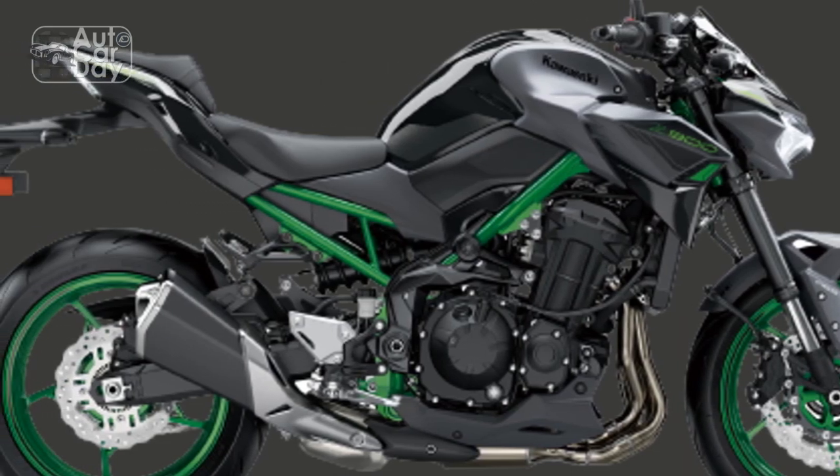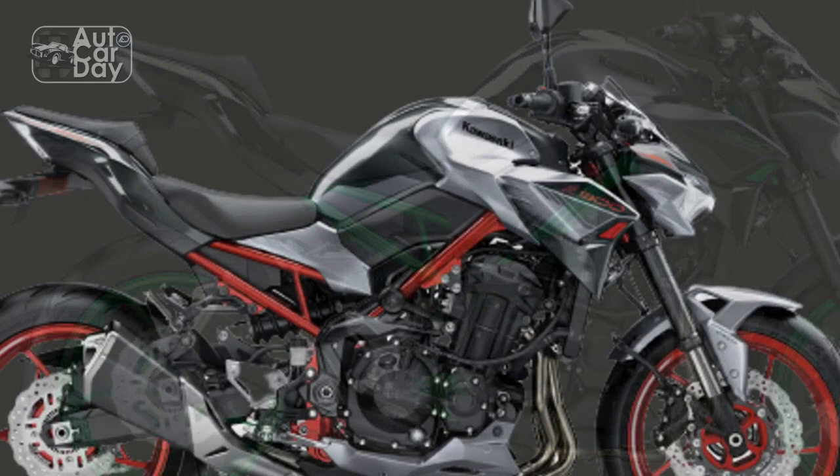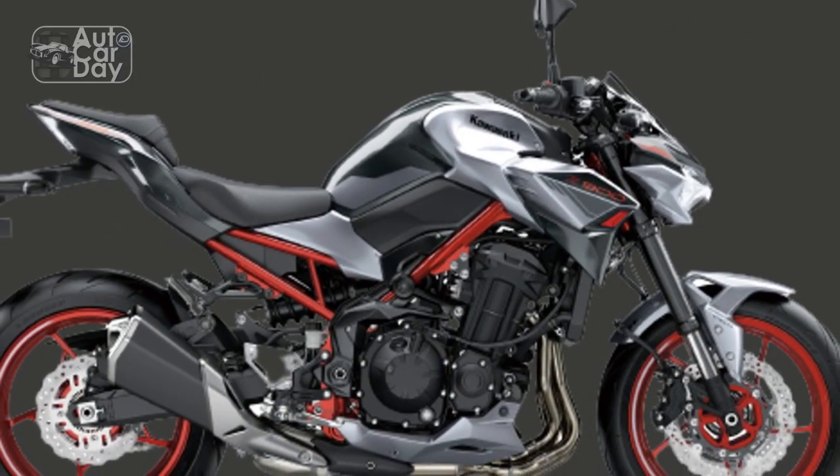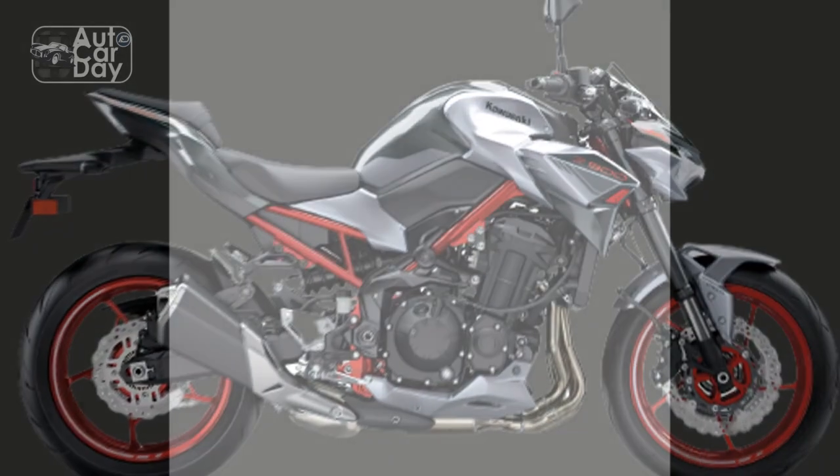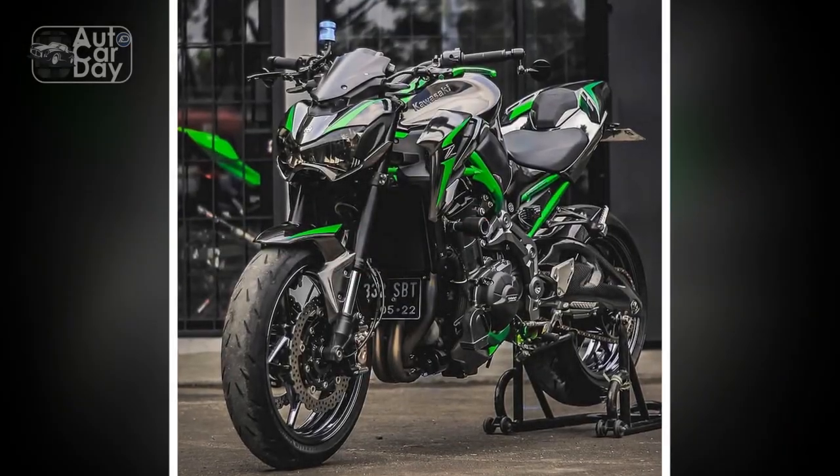5. Ergonomics: the riding posture strikes a balance between sporty and comfortable, making it suitable for both short rides and longer journeys. The contoured seat and adjustable suspension add to rider comfort.